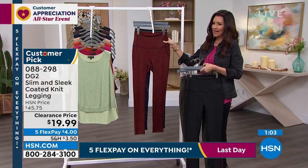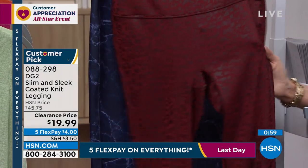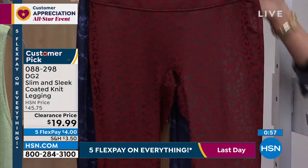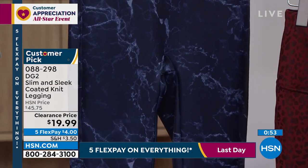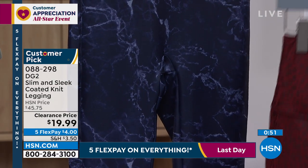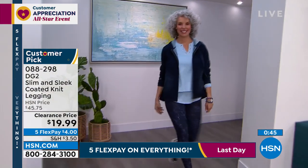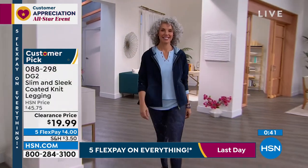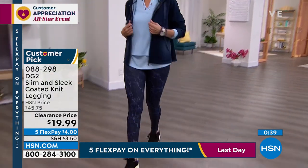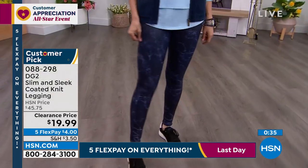Then you have your pretty wine leopard. I mean, if you want to go for it, go for the wine leopard — that's going to be a great one. And then we have it in that marble navy. They're $19.99. That coated knit is a unique coating that's still soft. It's not going to crack, it's not plastic. It just adds a little bit of extra dimension and hardness, but they look so elegant.